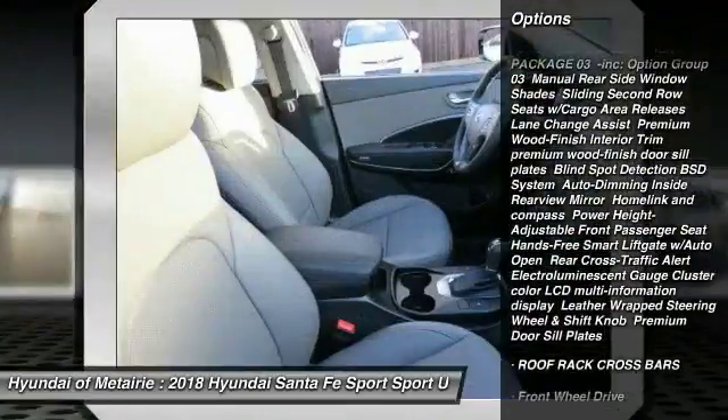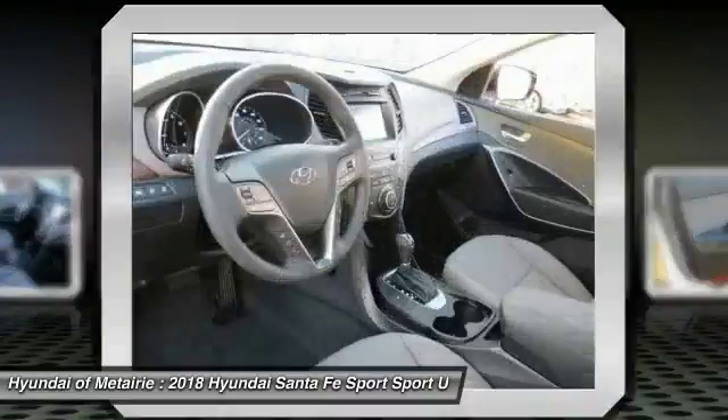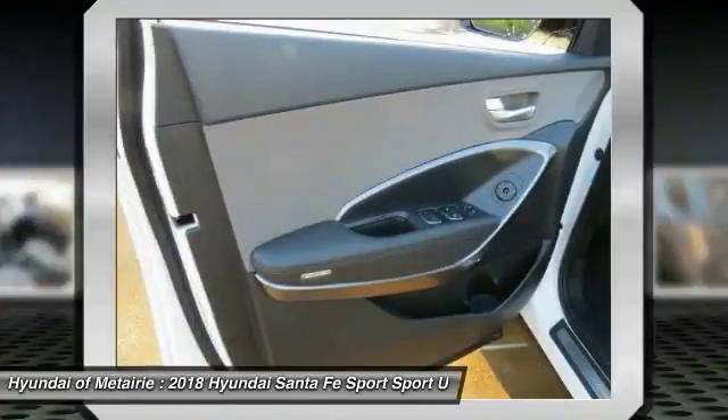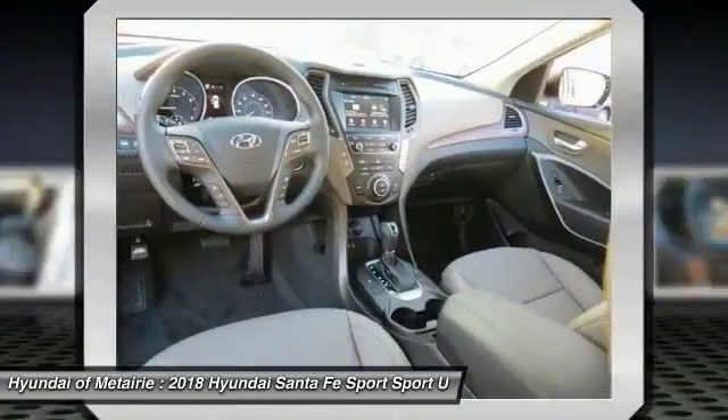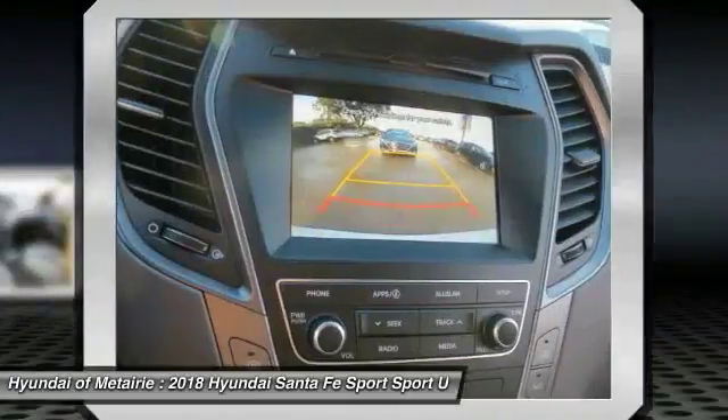Here are some of this vehicle's great options: stability control, traction control, keyless entry, backup camera, anti-lock braking system, steering wheel audio controls, Bluetooth, adjustable steering wheel, power steering, driver airbag. This beauty is sure to make you the talk of the neighborhood, so call or drop in for a test drive today.